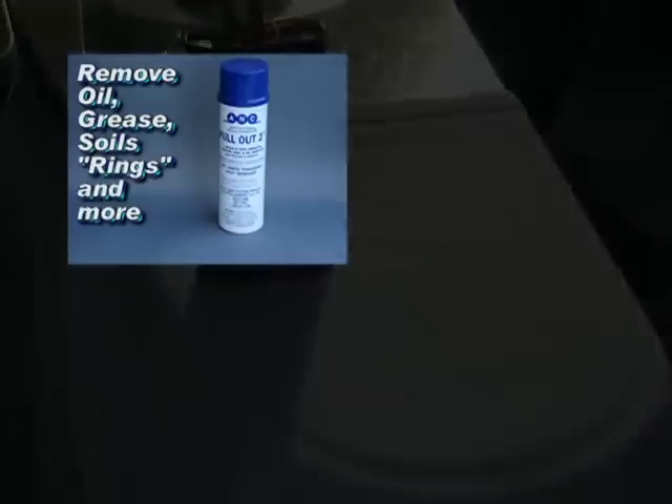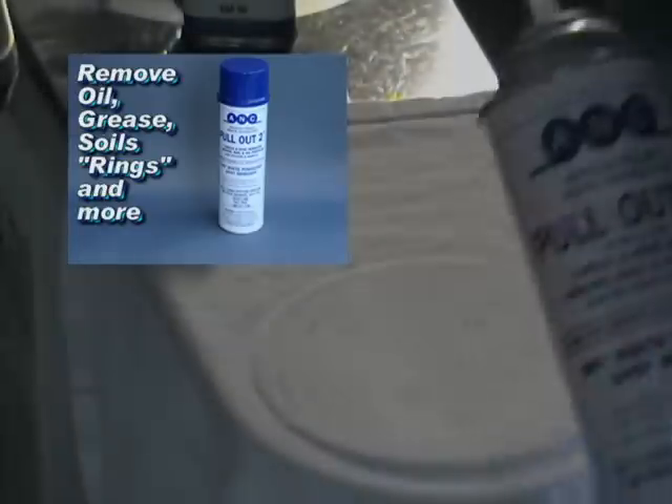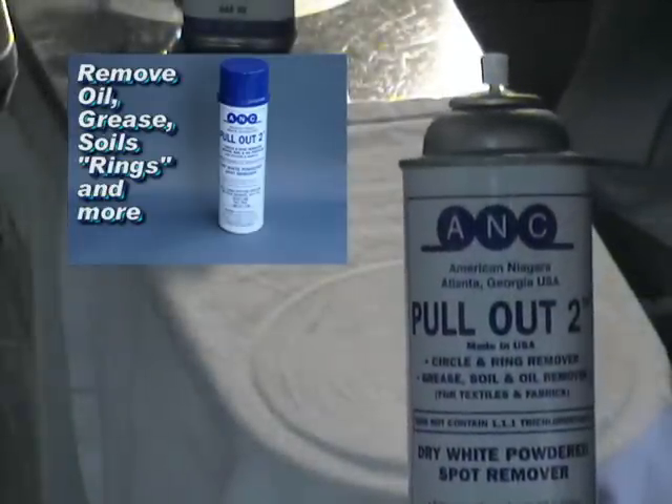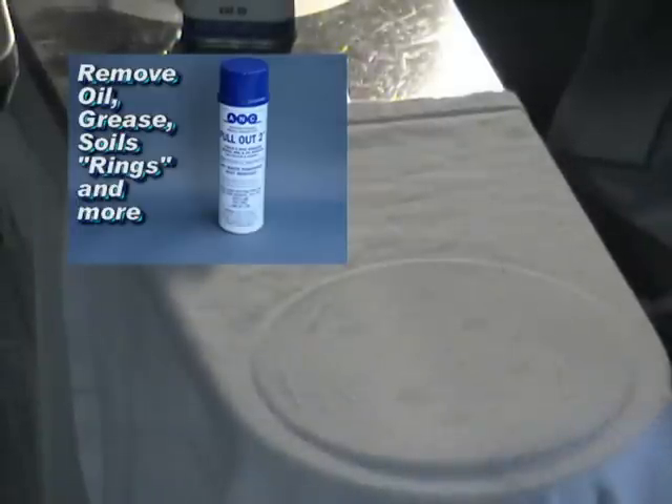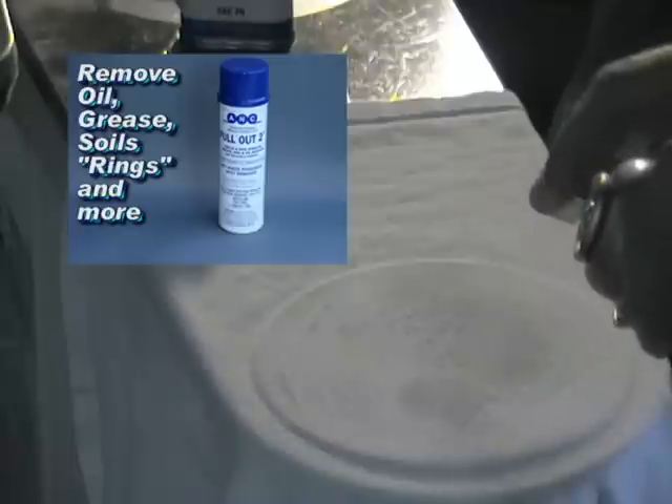Pull-Out 2 is probably the best spot remover that's ever been invented. It's been on the market for a few years. It's used worldwide in over 30 countries, mainly by garment mills, textile mills, embroiderers, and screen printers.